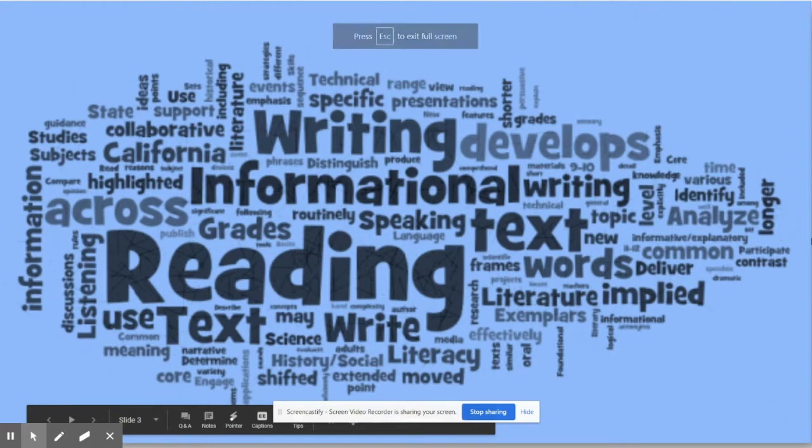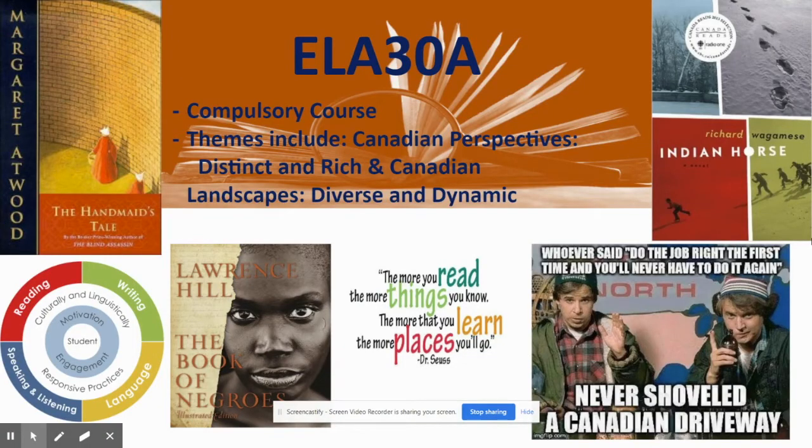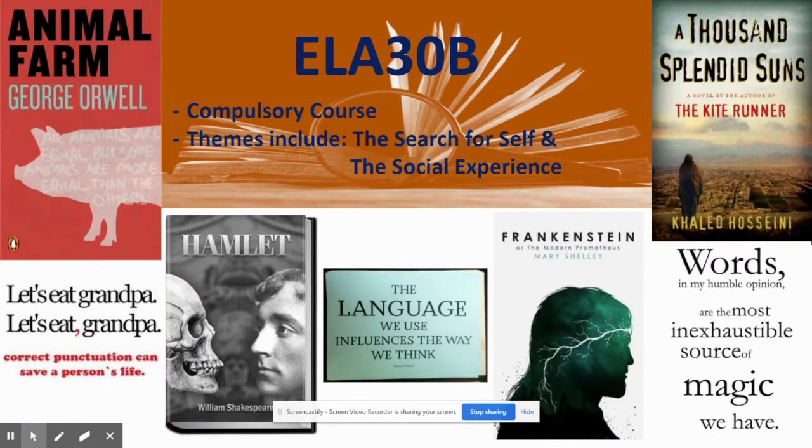Hey folks, Mrs. Flammen here to talk to you about grade 12 English. In grade 12 you need to take two sections of English. The first is the A section — English 30A — which you need to complete to graduate and is focused entirely on Canadian literature, Canadian perspectives, and Canadian experiences. The second is the B section, also required for graduation, and it is focused on international literature, looking at who you are and your place in the world through the search for self and the social experience. Make sure you register for both sections.